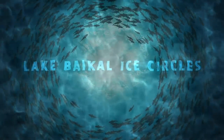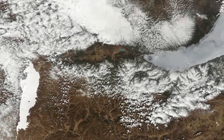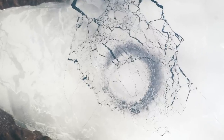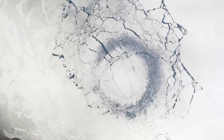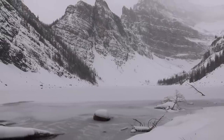Lake Baikal Ice Circles. In April 2009, astronauts aboard the International Space Station noticed a peculiar circular area of thinned ice in Lake Baikal. Baikal is the world's oldest, deepest, and largest freshwater lake, located in the Baikal Rift Valley of southern Siberia. The 2.75-mile diameter circle in the 5,387-foot deep lake mystified scientists.